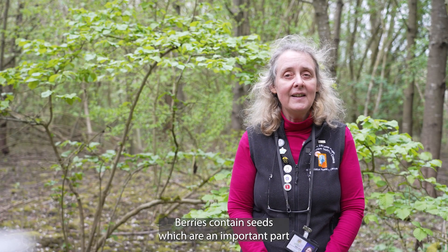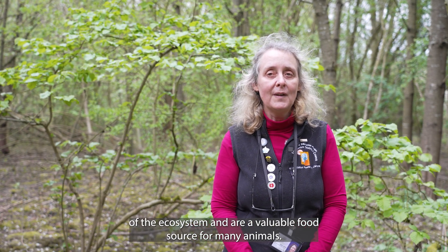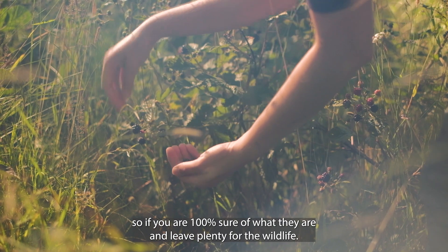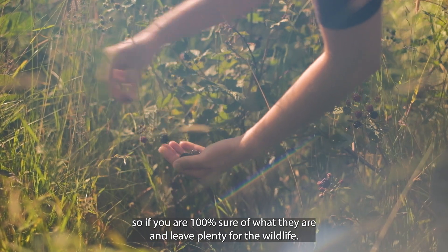Berries contain seeds which are an important part of the ecosystem and are a valuable food source for many animals. Although brightly coloured and tempting to pick and eat, only do so if you're 100% sure of what they are, and leave plenty for the wildlife.